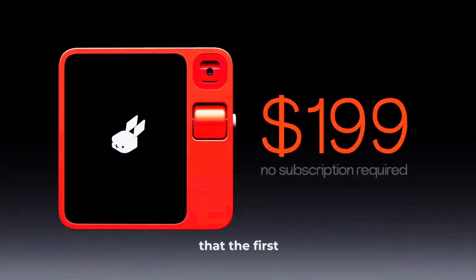The first batch of orders was 10,000 units, which has already sold out. The next batch may come out later in May or June, so if you're planning to place an order, you can expect it to arrive towards the end of this year.